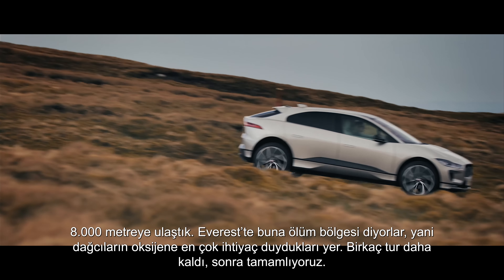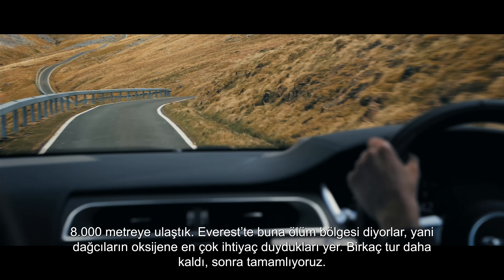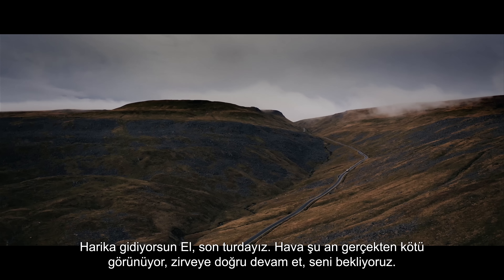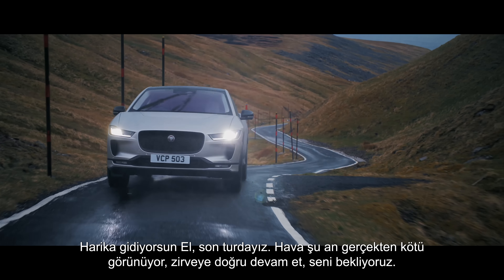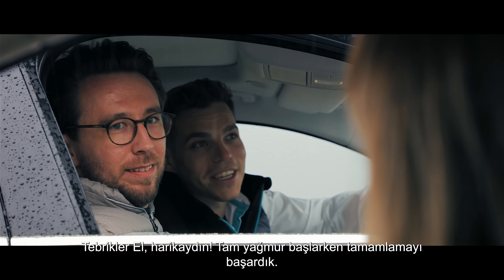We've reached 8,000 metres on the Everest equivalent — they call this the death zone where climbers need oxygen. Just a couple more runs to go until we're complete. That's the last run. The weather's looking really bad now, so head on up to the top. Well done — that was brilliant and we're so glad to be done just as the weather comes in.